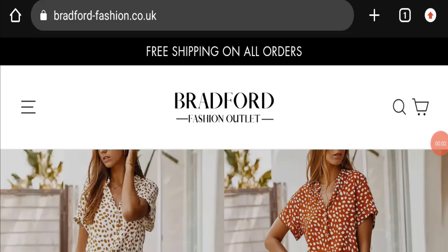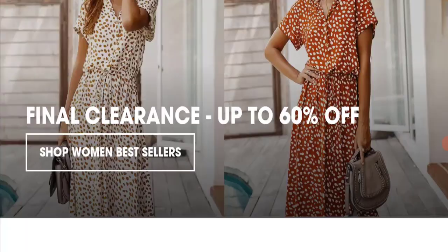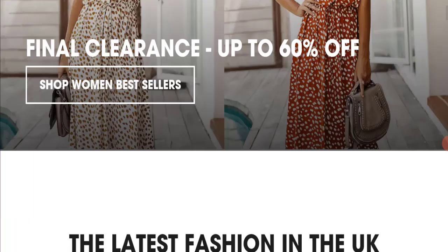Hello everyone and welcome back to my YouTube channel, Scam Advice. Today's video is about Bradford Fashion Outlet review. We are going to give you an unbiased review in this video. Please stay connected with us. If you are going to buy any product from this website, or if you have already experienced any fraud, please watch this full video to find out the complete details of this website.